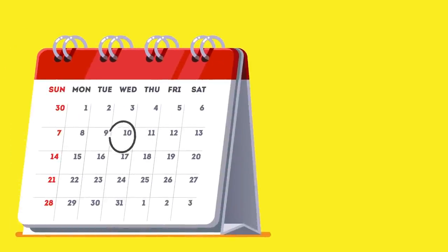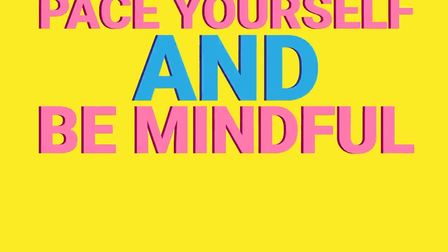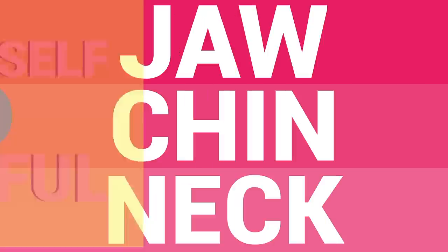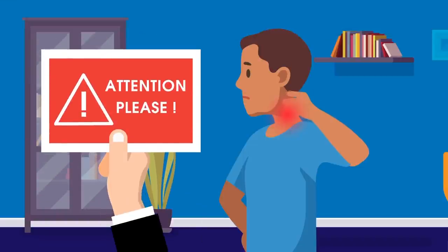You can repeat this exercise between 5 and 10 times per day. Like all the different exercises on this list, remember to pace yourself and be mindful of your muscles. Weak muscles around your jaw, chin, and neck can strain easily, so pay attention to any pain or soreness.